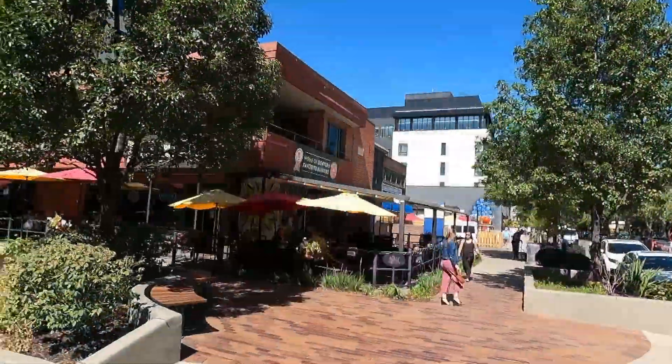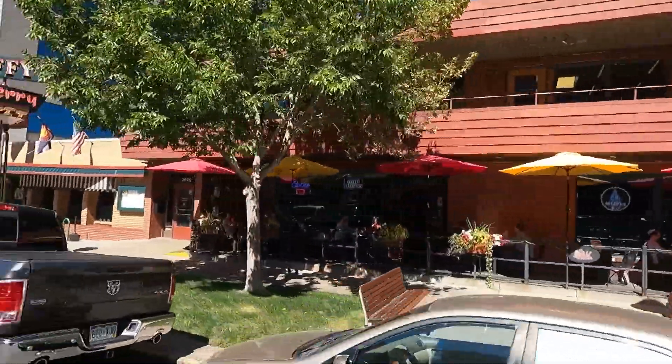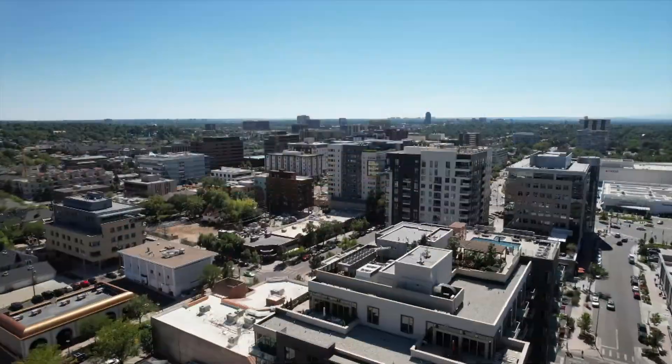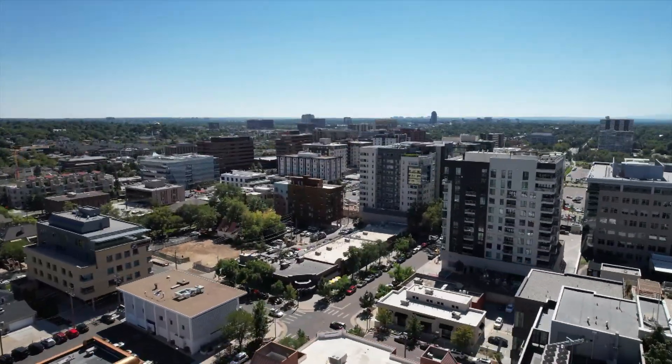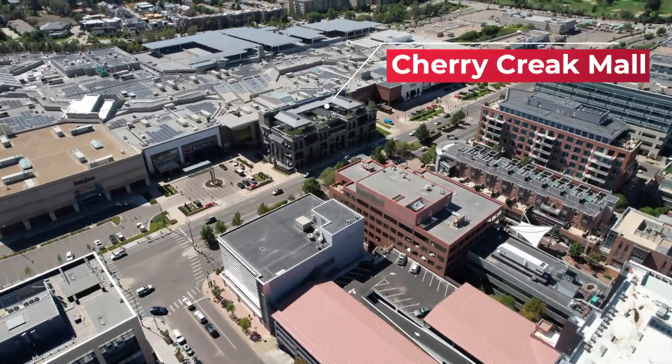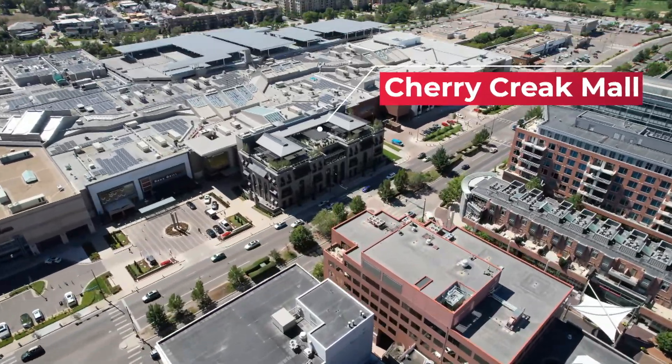What sets Cherry Creek apart from just about any other neighborhood in Denver is its walkability when it comes to shops, restaurants, and cafes. Cherry Creek has about 10 blocks by 4 blocks of nothing but stores, cafes, and some of the best restaurants you'll find. There aren't many weeks where I'm not visiting Cherry Creek — whether for business meetings or coffee with friends. It also has Cherry Creek Mall. Cherry Creek is the best place to go when you're sad because people like to shop when they're sad, and Cherry Creek is literally filled with shopping.